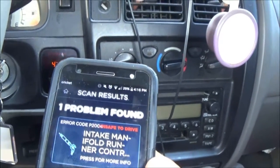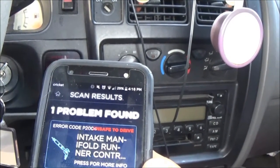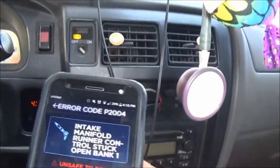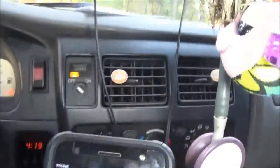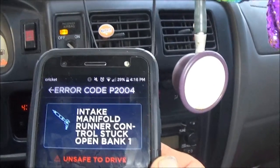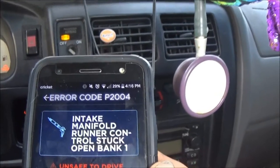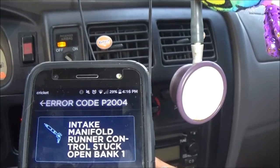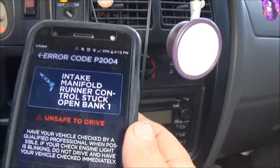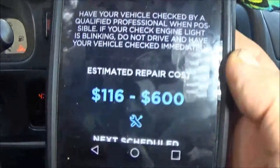Leave ignition on. It says error code P2004 — intake manifold runner control stuck open, bank one. Unsafe to drive. That's not even... this truck has no problems with the intake. It's running pretty good. There's only one bank on this because it's a four-cylinder. How do I even know it's reading the right code? Look at the estimated repair cost.